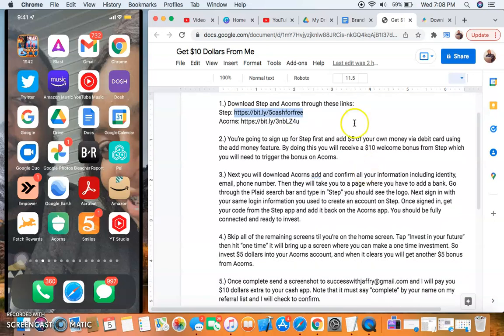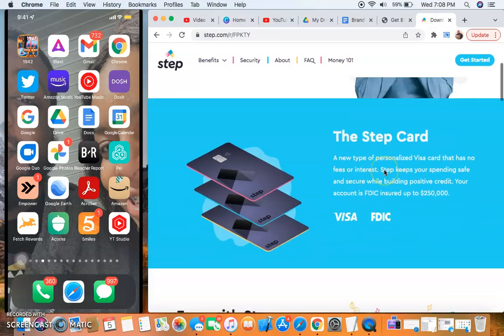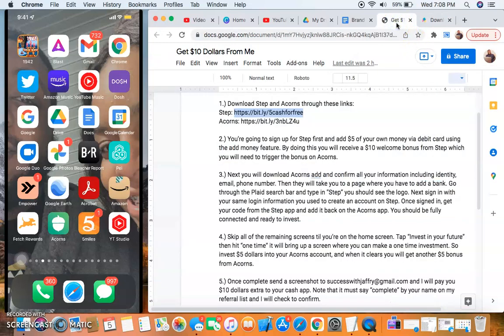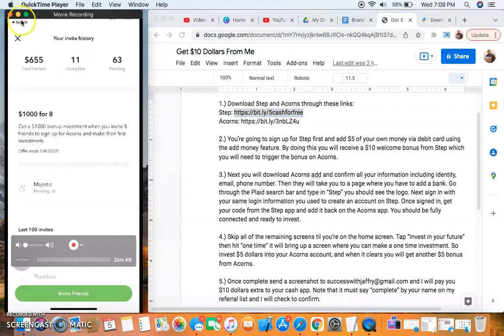It's simple — you sign up for Acorns and follow the steps. First, you get the five dollar sign-up bonus. If you click my link and it says the referral link is no longer valid, go down and hit 'Get Step' and you'll still be able to get the bonus. So even though my link is currently not working, you'll still get the ten dollar bonus from me and be able to follow these steps. You don't have to use Step to link to Acorns, but if you don't want to, you can use your regular bank account — just deposit five dollars to your Acorns account to get the bonus.